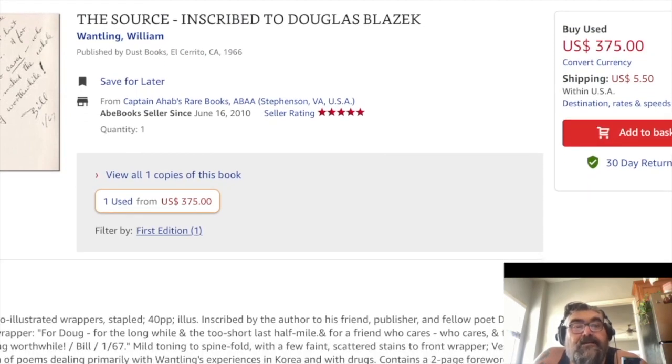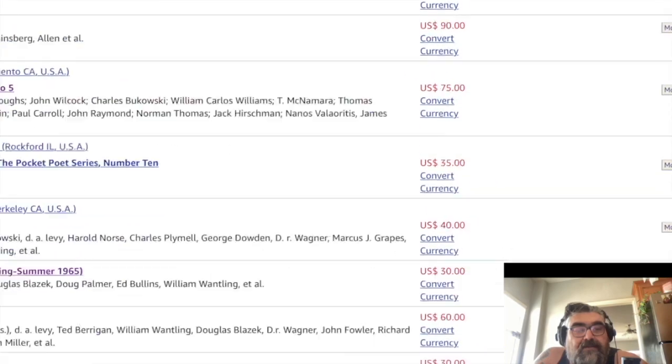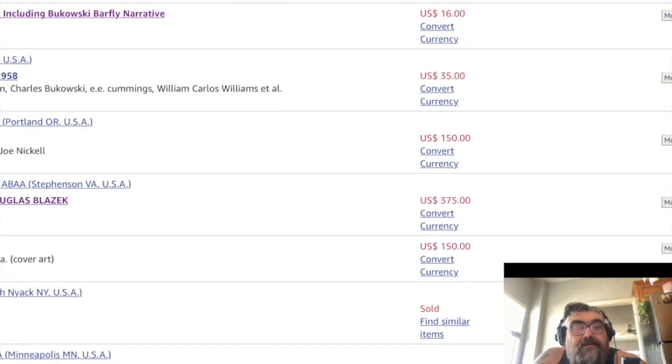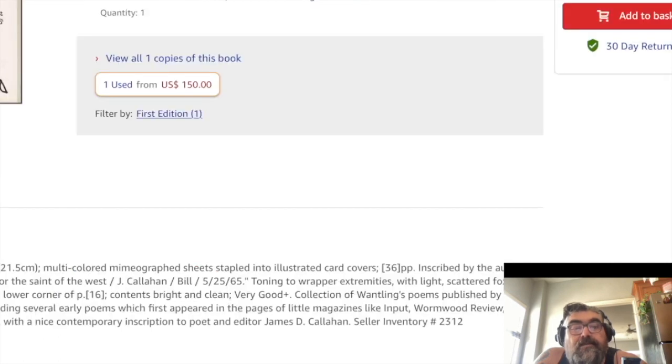And then the other Wantling I have on here is $150, also signed — because Wantling's stuff is really hard to get.